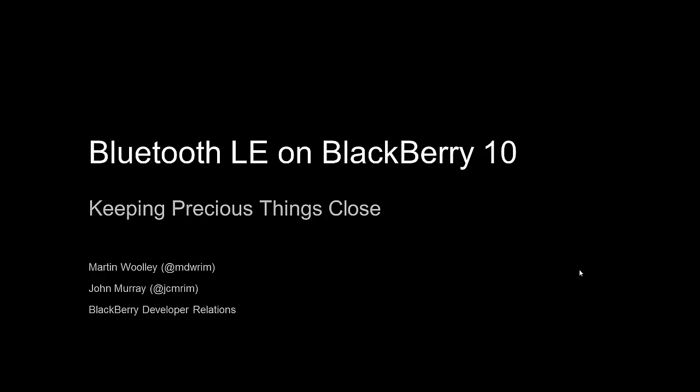Earlier this year, we began to look at accessories, looking at the opportunities for developers wanting to build BlackBerry 10 applications that integrate with external devices. Bluetooth Low Energy has obvious appeal in this context, and we've been exploring the BlackBerry 10 APIs and use cases, developing applications and publishing our findings by sharing them with the BlackBerry developer community through deep-dive technical articles, blog posts, and videos such as this one.